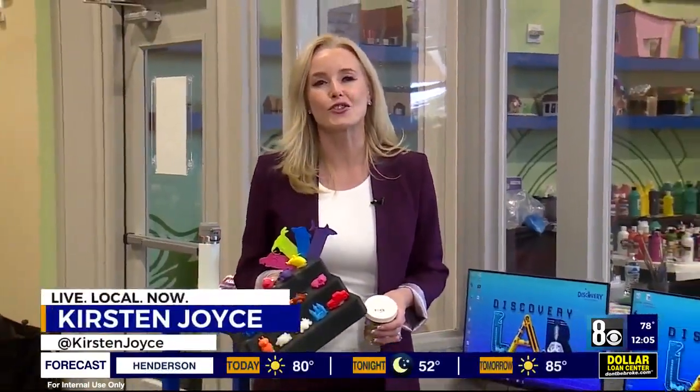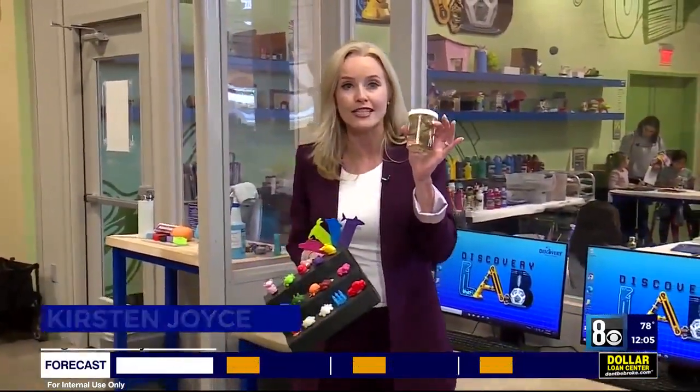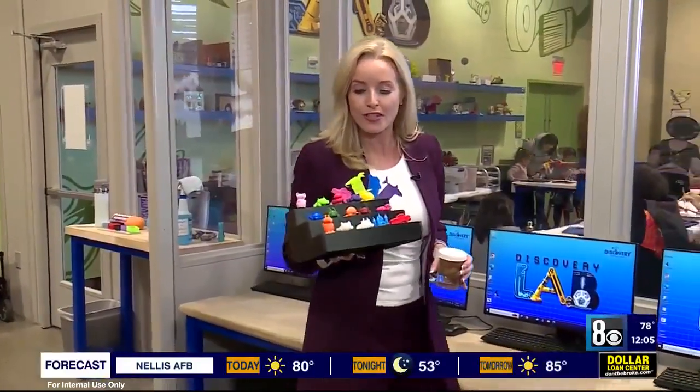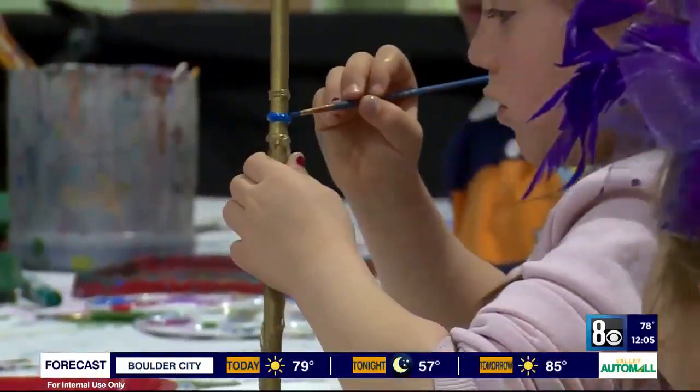We're here at Discovery Children's Museum. There's so much fun, so much to explore. Are your kids interested in dissecting a frog? How about doing some 3D printing? It's here, it's fun, it's thrilling for summer, and there's plenty of spaces still available.